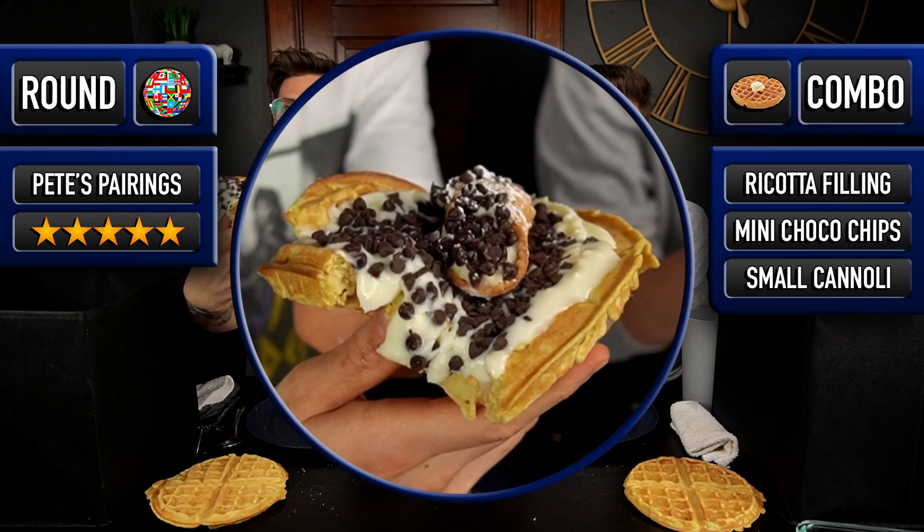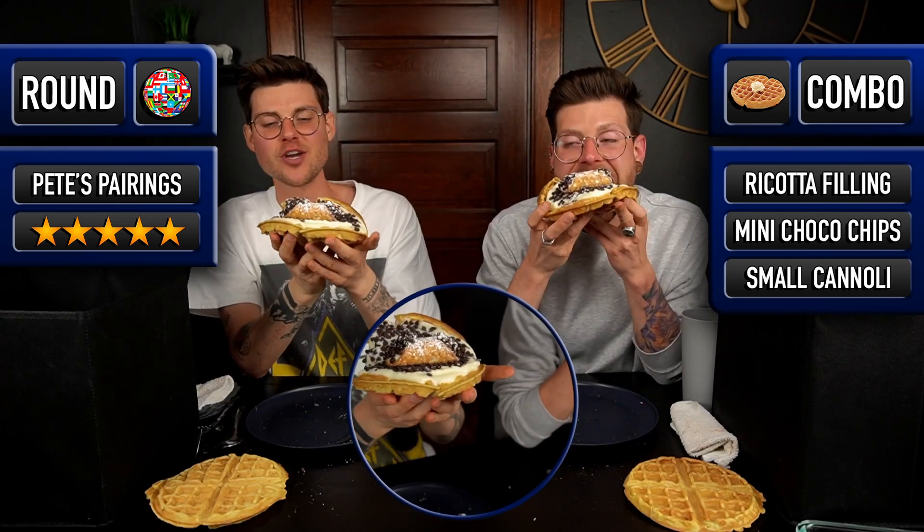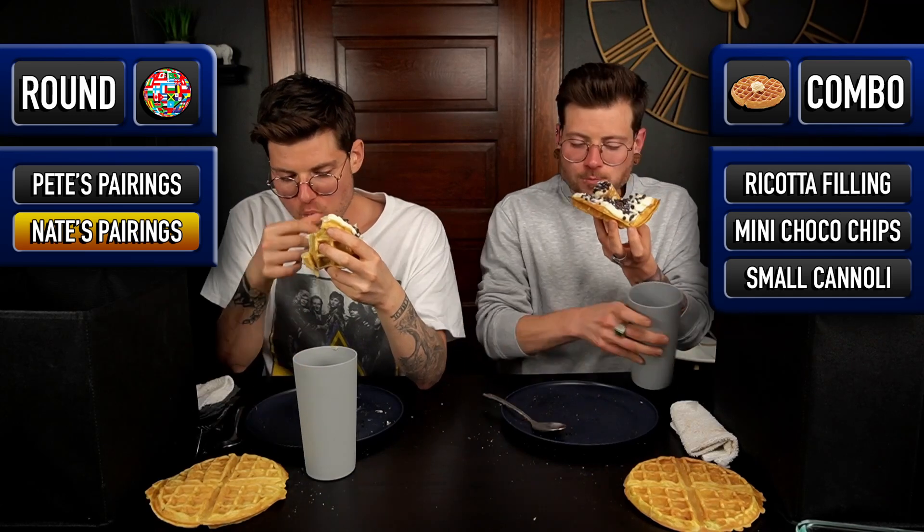That cream is epic. That is so fun — I would make a cannoli waffle if you get the chance. It was definitely the simplest of all the creations, but I think that's what made it work so incredibly well. The cream ratio to the waffle was perfect. This would work in so many applications — pancakes, crepes, french toast, ice cream sundae, anything.